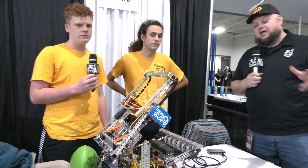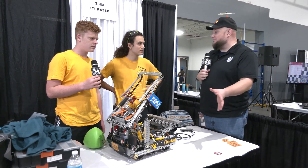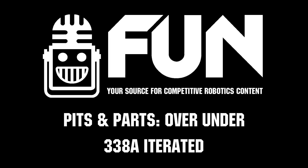338A Iterated, thank you so much for taking the time to tell us about your machine. Congrats on a great season so far. We know you're looking for big things here at Speedway and in many more challenges ahead — good luck the rest of the way.